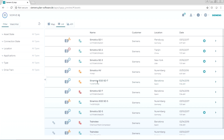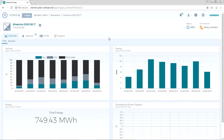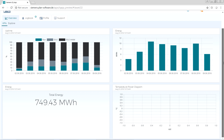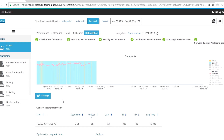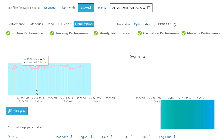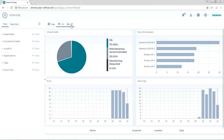Our solution includes a growing set of apps for asset and process performance. The key components include data acquisition through field sensors and the plant network. The apps are designed to be used with assets from Siemens and also from third parties, and they all have a user-friendly look and feel that makes them easy to learn and use.